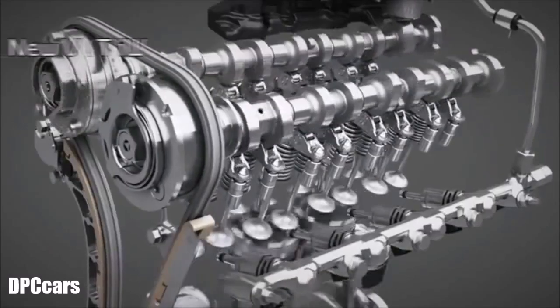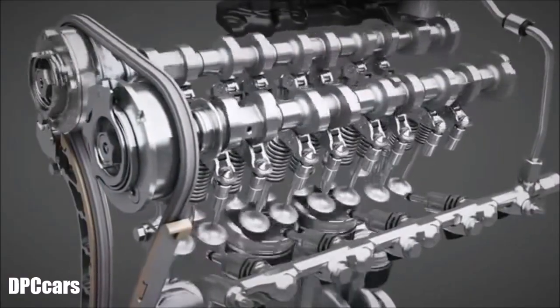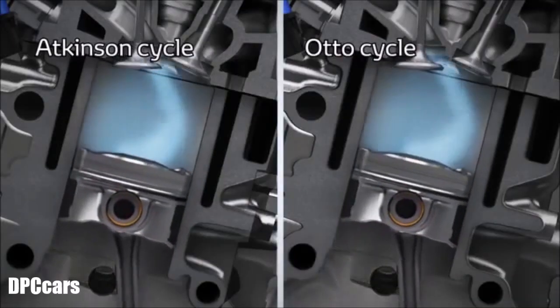The new VVT-IW system allows a delay of the intake valve closing, which enables the engine to operate in both Atkinson and Otto cycle.